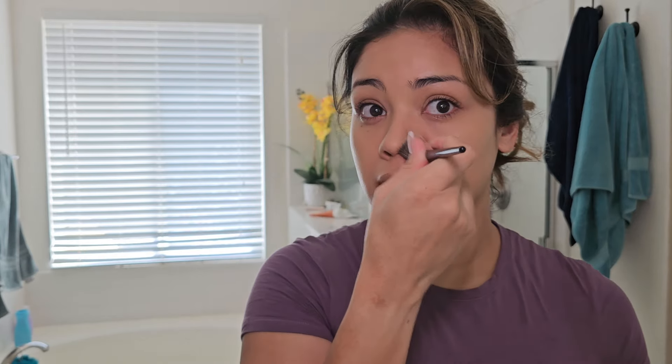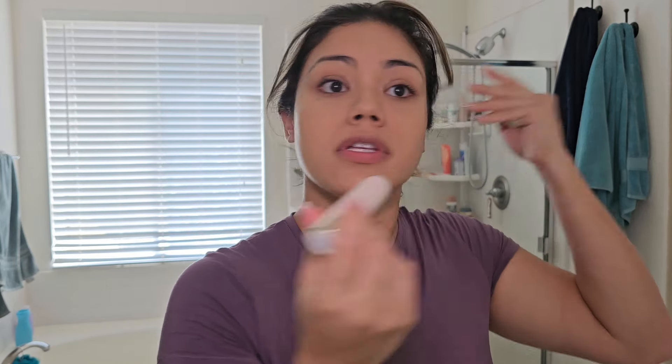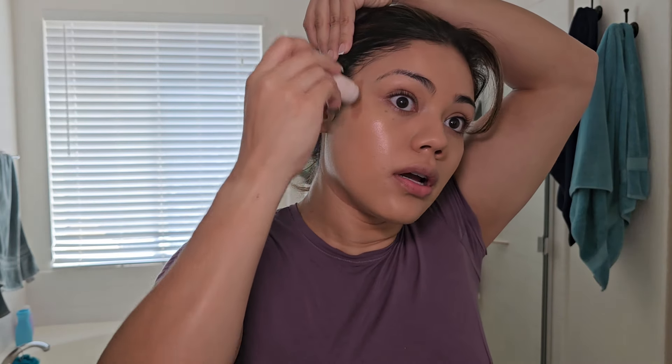David, go sit down over there. Now I'm going in with my cream bronzer. My favorite cream bronzer is the Rare Beauty in the shade Happy Soul — I love this bronzer, I feel like it's just the right shade.